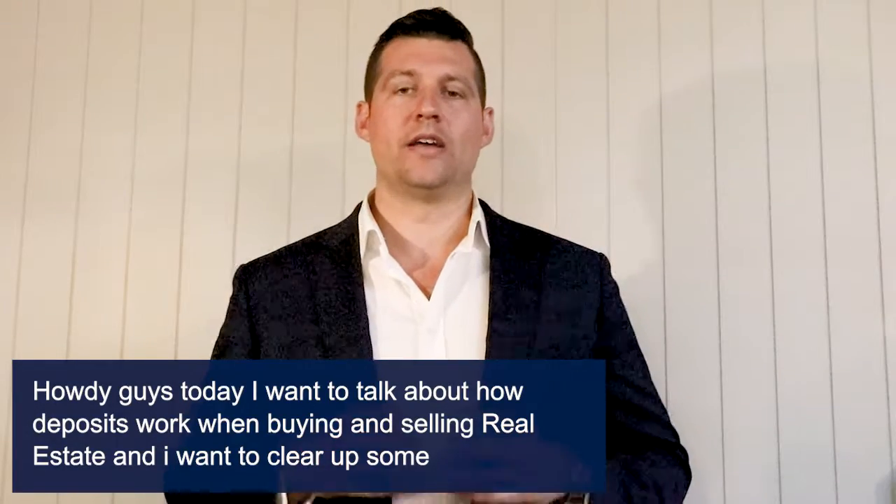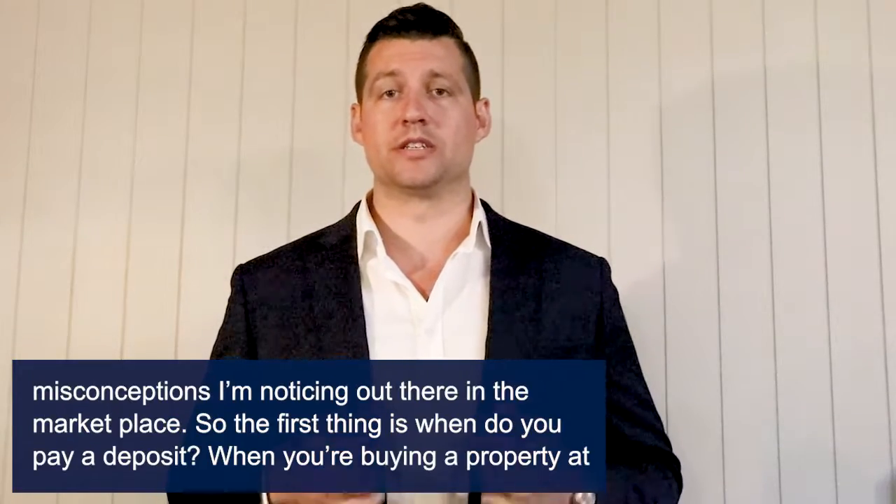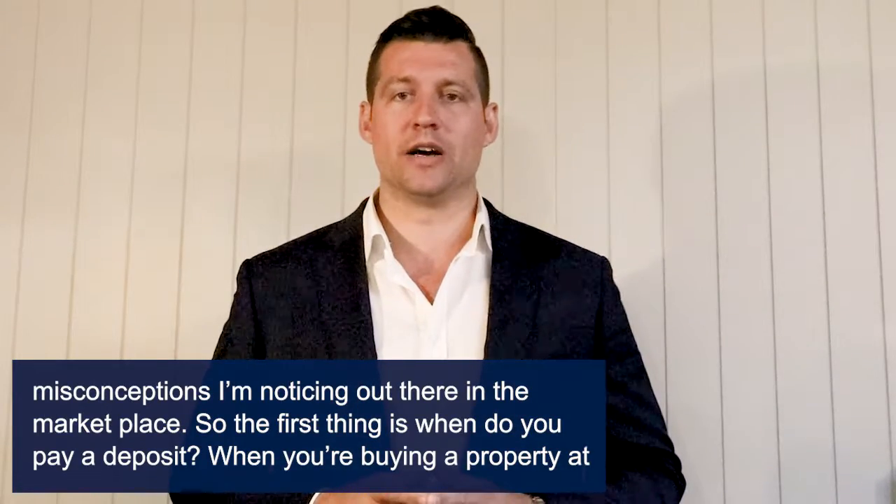Howdy guys, today I want to talk about how deposits work when buying and selling real estate. I want to clear up some misconceptions I'm noticing out there in the marketplace.